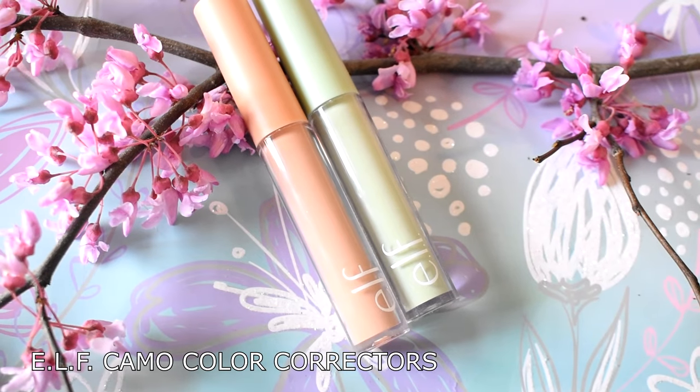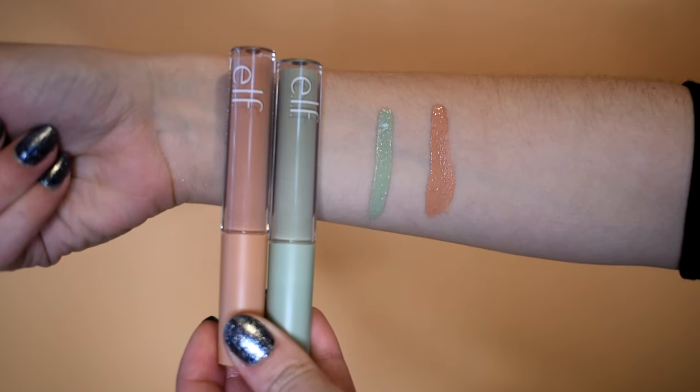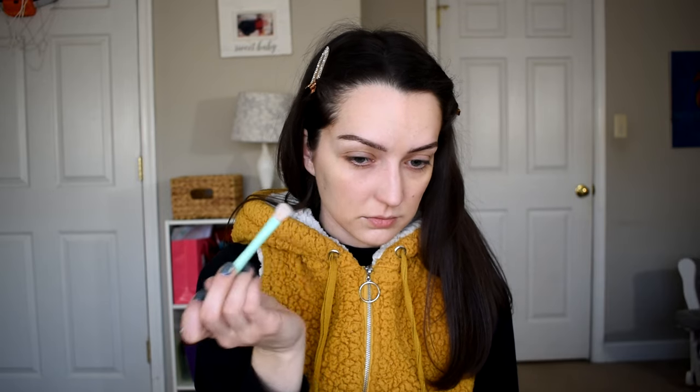A couple of other color correctors that launched earlier this year were from e.l.f. — the Camo Color Correctors. They come in a bunch of different shades: blue, yellow, and more. My personal favorite is the green and the peachy one. What I really like is that they correct redness, darkness, or purpleness, but they almost have a little bit of a pore-filling primer feel without being thick or plasticky. They feel natural with an almost matte, not-drying finish — super undetectable, only blurring and smoothing. I think they're around four bucks, so definitely check them out.